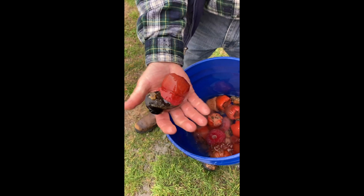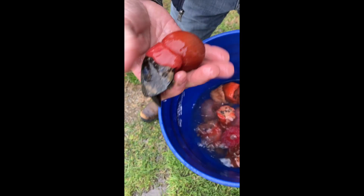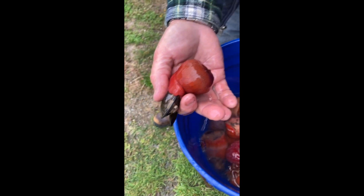Here's one attached to a mussel shell — actually it's a live mussel. The mussel was attached to the dock and then the anemone grew attached to that.